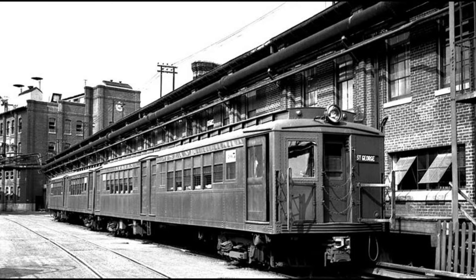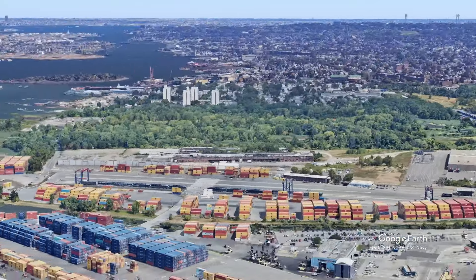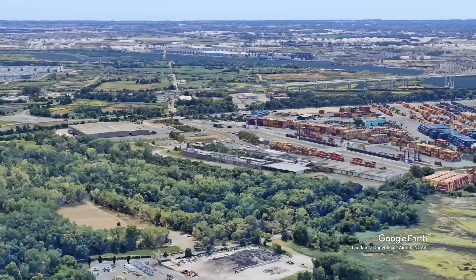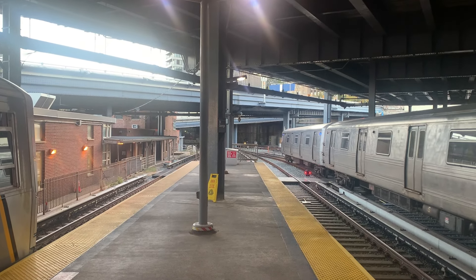The final stop on the line is Port Ivory. The station opened in 1906 and closed to passengers in 1948. The site of Port Ivory station was very hard to access, plus there isn't much to see there, so I decided to end my exploration at Arlington.